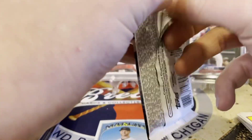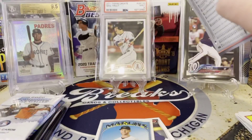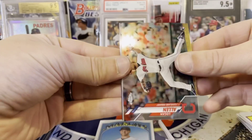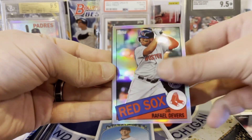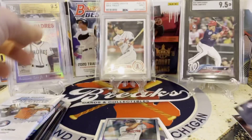Let's look at 2020 Chrome here — hoping for a rookie, and more importantly a rookie auto would be nice. Doesn't look like we got anything thick in there. We've got a Logan Allen, a Jeff McNeil, a Devers — these are so nice looking — and a Lester. Not even a rookie in there.